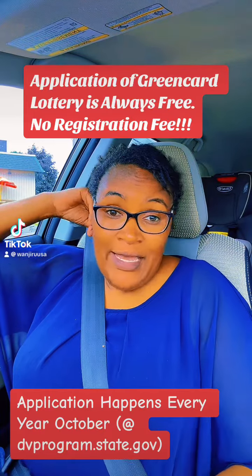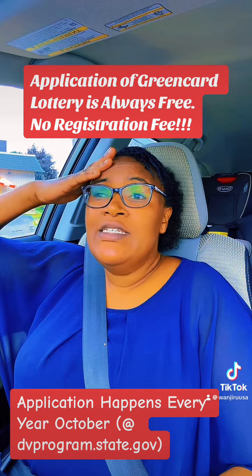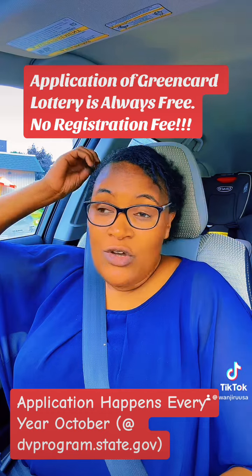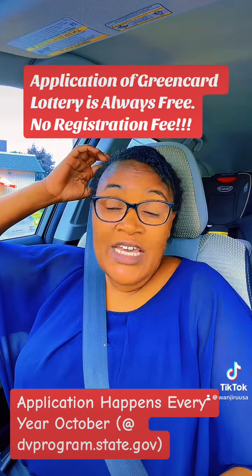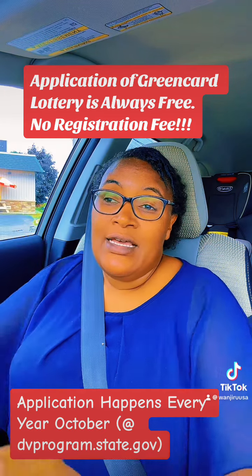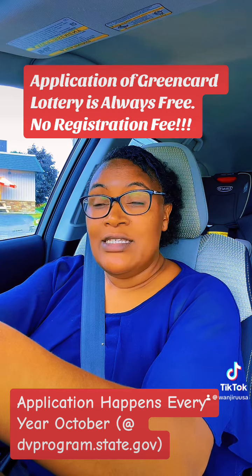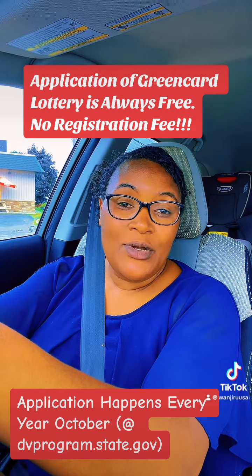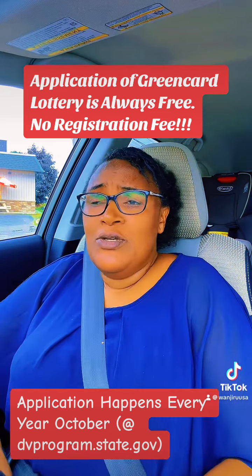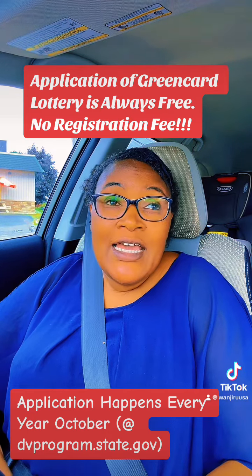Did you know you can apply for Green Card Lottery yourself? You don't need any registration fee. Application of DV Lottery — Green Card Lottery is totally free. And it's usually, once the system opens in October, it's on the website dvprogram.state.gov. You can apply for Green Card Lottery yourself.